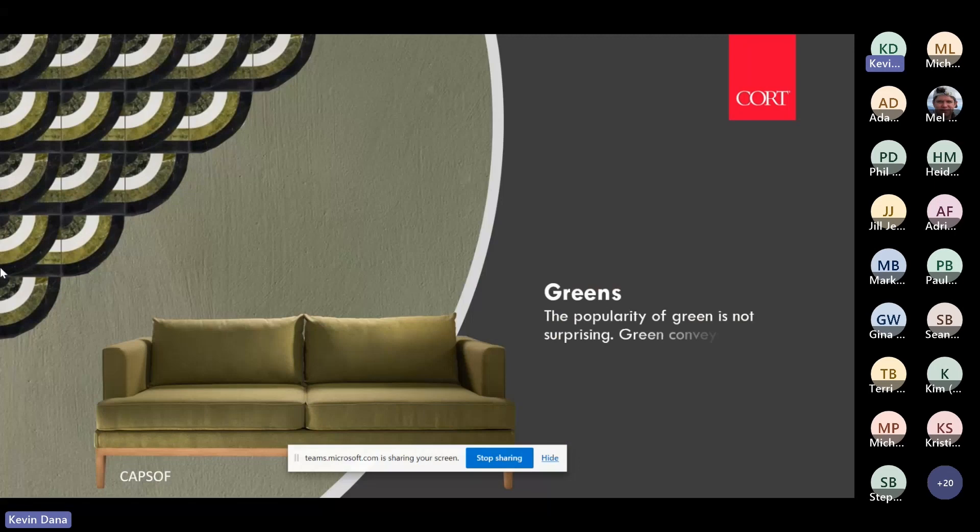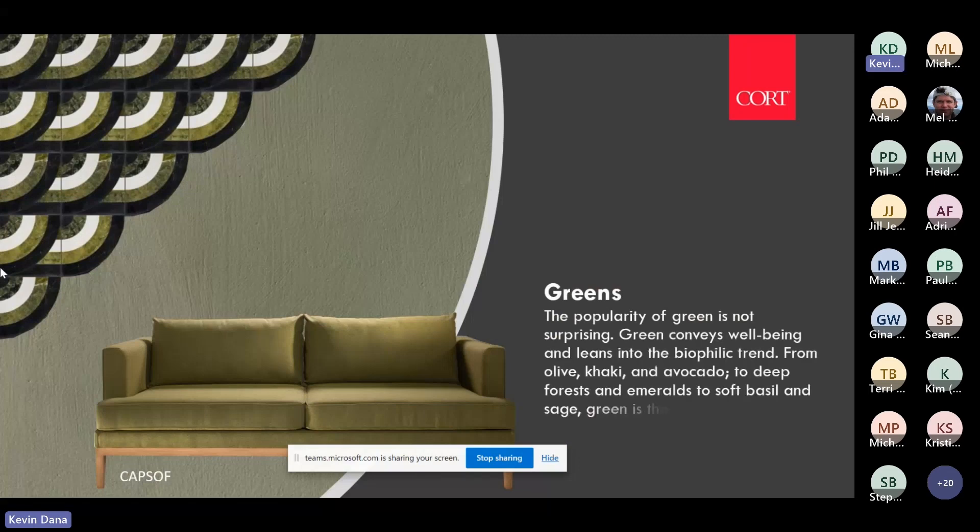Green is my favorite hue right now — everything from khakis to olives, avocado to deep forest, sage — they're all trending. Green really is the new gray; gray was trending about five or six years ago, but now it's all about green.